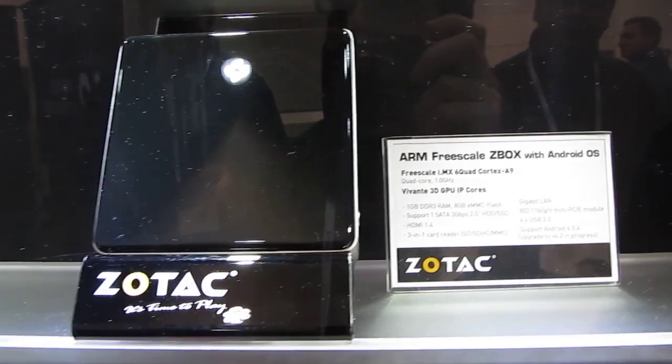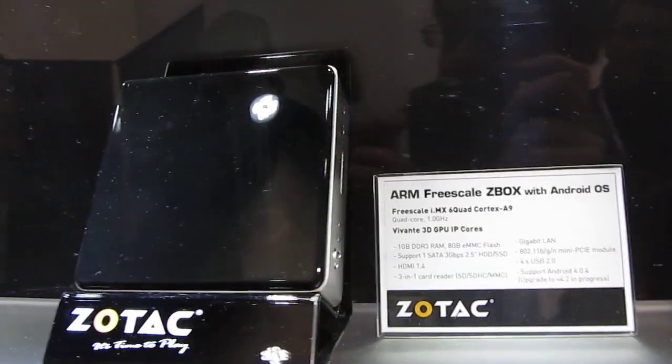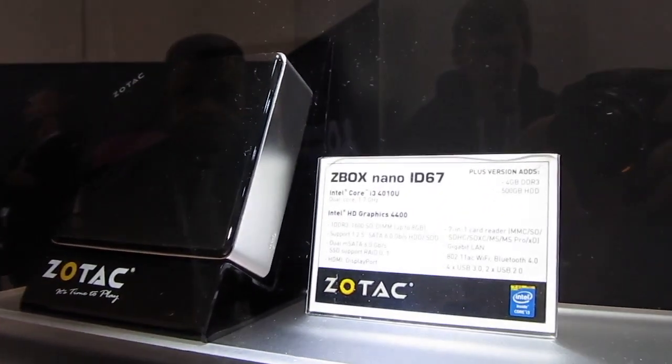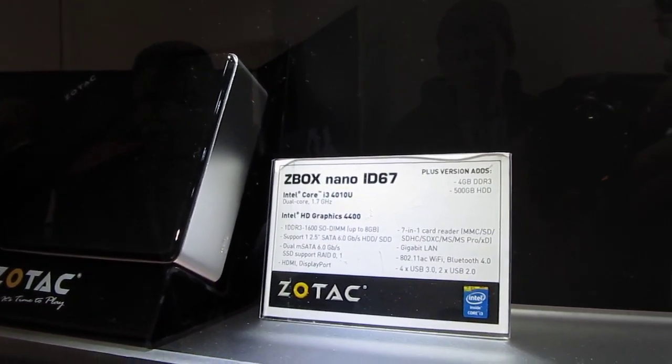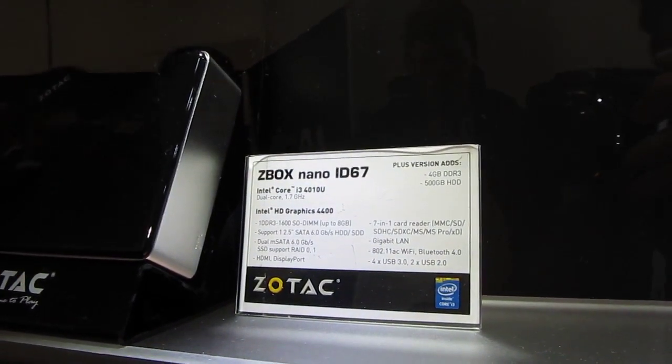Hi, this is Brad Linder with Lilliputing, and Zotac is coming out with a couple of new mini PCs in their Nano line. They've had a number for a while that are sort of Windows or Linux PCs — bare-bones systems that they sell with Intel processors.